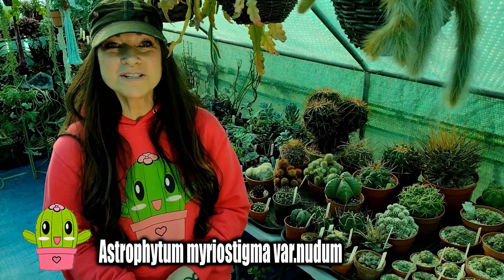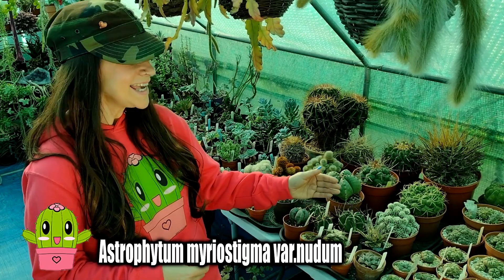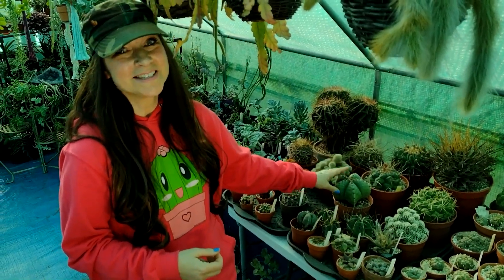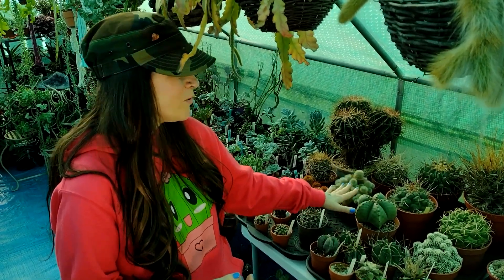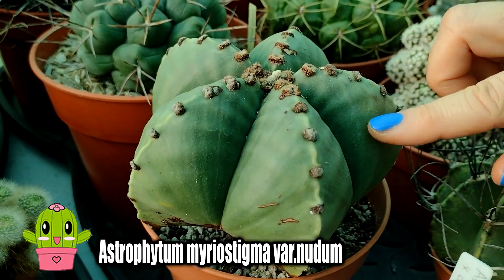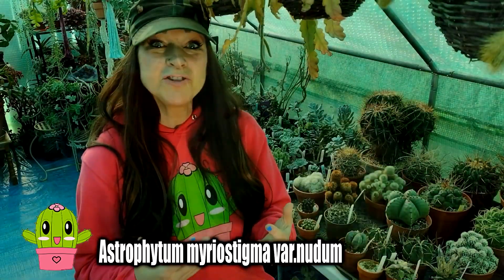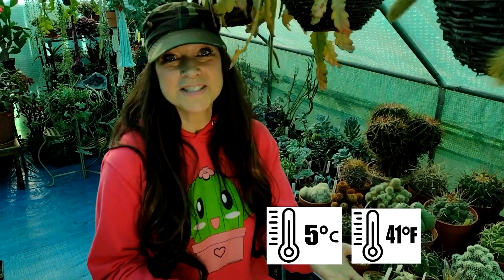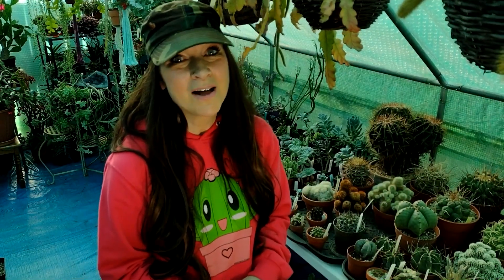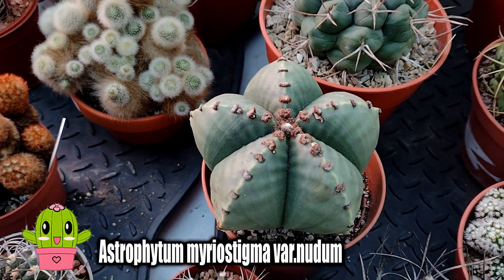My number three is Astrophytum myriostigma nudum — what a tongue twister! This is my very old plant that I've had for around 25 years. What I love about it is its incredible shape — it's beautiful — and it's actually spineless. It just has little brown tufts instead of spines, making it ideal if you have young children or pets. Keep it at a minimum of 5°C (41°F) in winter and it will produce an abundance of blooms all through spring and summer. Very easy to find at most garden centres.